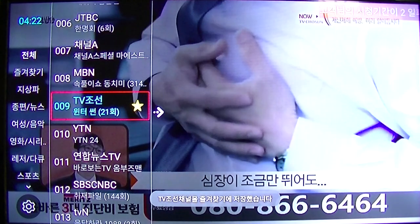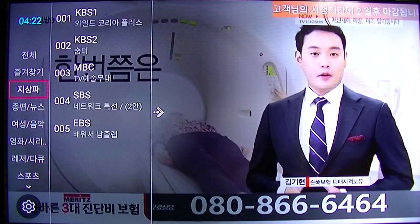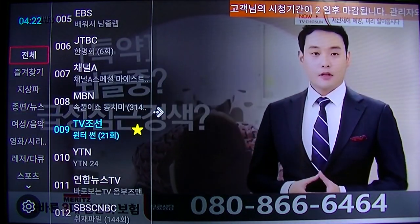Over here you can set up a favorite list — just click and hold OK to set up a favorite list. That's the favorite list, or you can organize it by category.